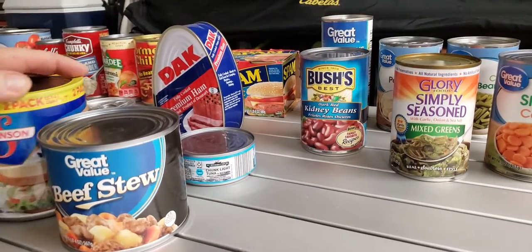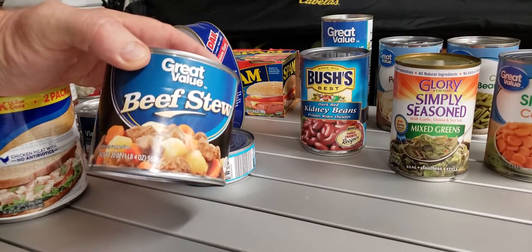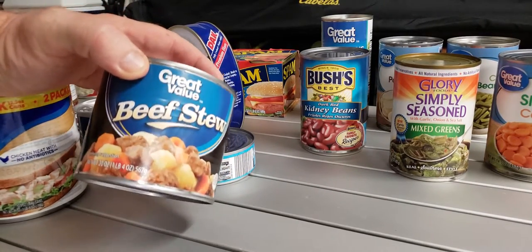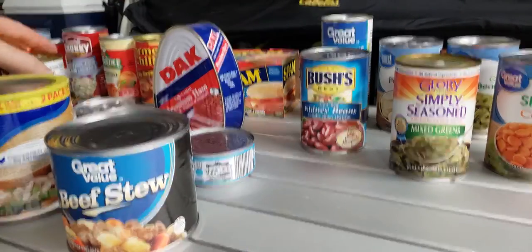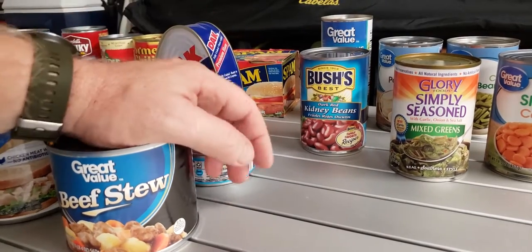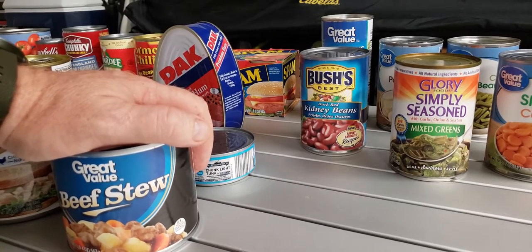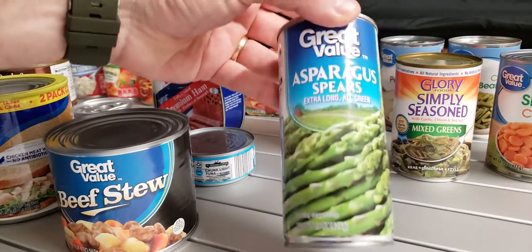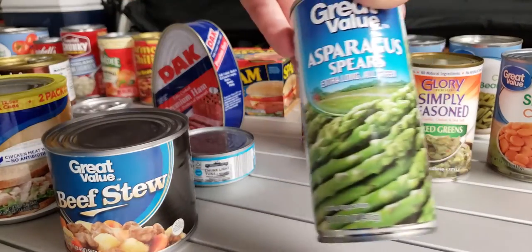A lot of this stuff I get at Walmart. Beef stews run about a buck fifty, sometimes on sale a little less. These are like two dollars and change. Vienna sausages are really cheap. Vegetables — right now they've got everything marked basically 50 cents a can, with the exception of asparagus which is still a dollar 88, but that's not bad.